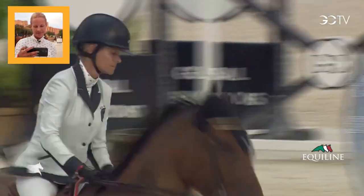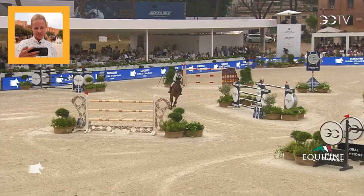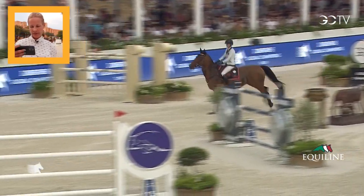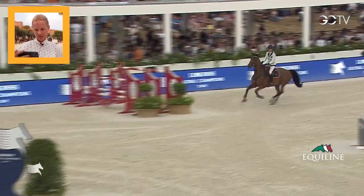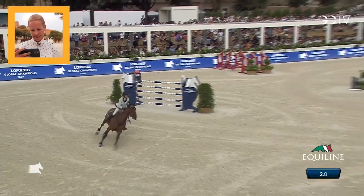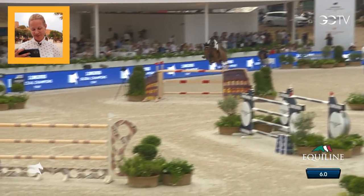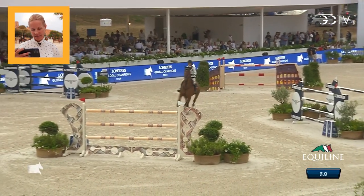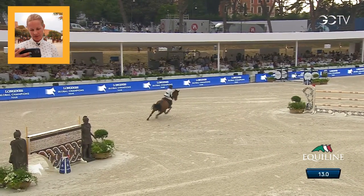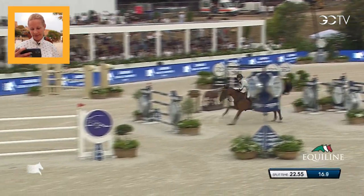The jump-off — I really did want to go as fast as possible today. I wanted to make sure I started in a good rhythm to catch time already there, and I got a good forward one to number one. She was a little bit late turning with me, but that made me only get an even more forward distance to number two. I waited for the six strides to get the turn back to the double, and again I got a great shot coming in there. I think that's probably where I won the class.